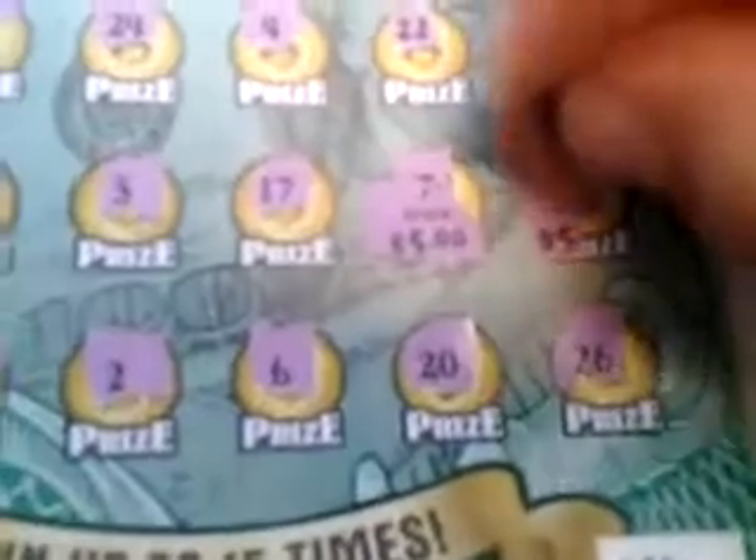Behind number 7, $5. Behind number 28, $5. $10. Is that all I got? Let me check. That's what it looks like. Yeah, 7 and 28 — broke even.